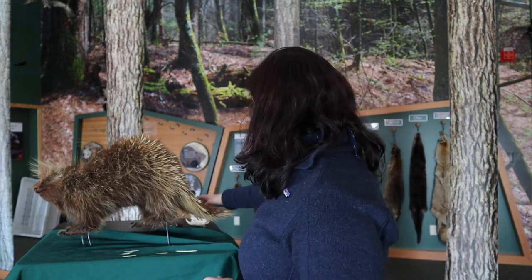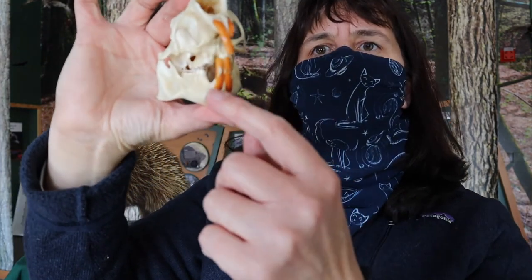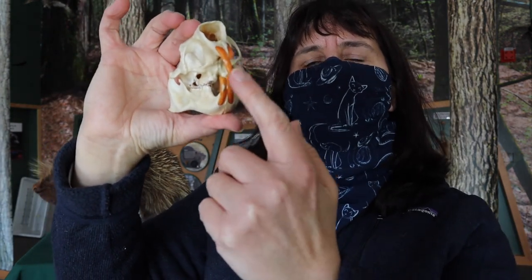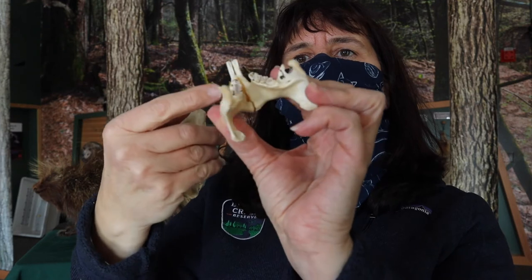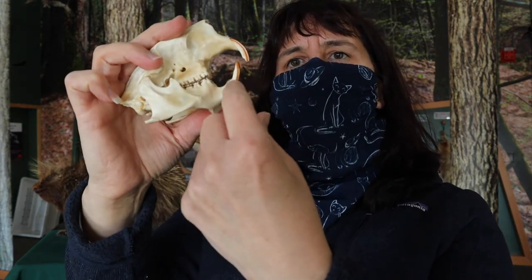Porcupines are members of the rodent family — so squirrels, mice, beaver, all those animals are rodents — and one of the telltale things for a rodent we can tell just by the skull. Most rodents have these orange front teeth. A few weeks back we looked at that with the beaver, remembering that the orange enamel on the front is harder than the white enamel on the back. Since most rodents are eating hard materials, these teeth continue to wear away, but the soft side wears away faster than the hard orange side, making a wedge that gives them a cutting surface.